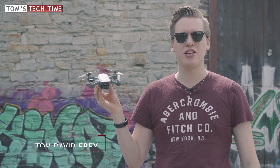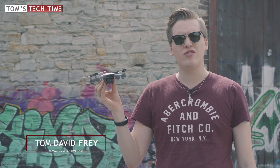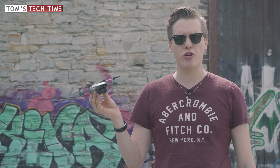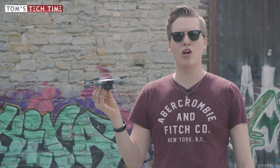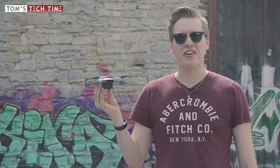Hey guys, what's up, it's me again, Tom from CTT - Tom's Tech Time. Welcome to this awesome video. You should know that this video is only one out of a whole series of extreme durability tests. If you want to watch the others, there is a link in the video description below. Right now let's get this episode started.